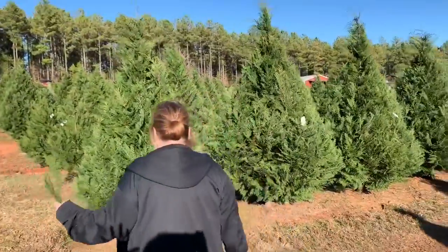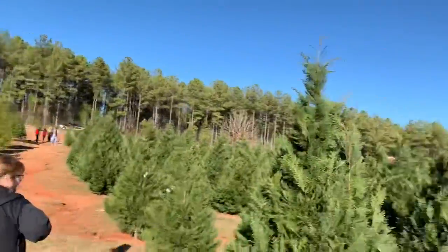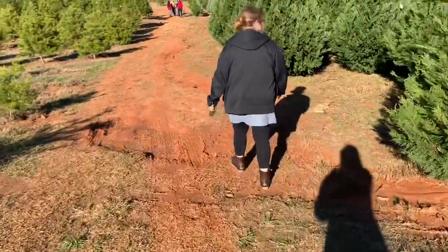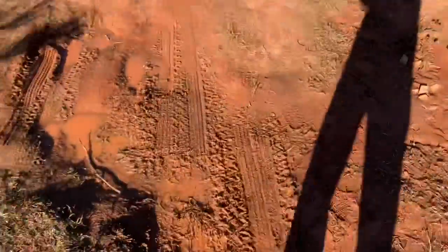We're at Gilbert's Christmas tree farm. Mom's looking for branches for like decorations. Now we're walking to the front and there's a whole lot of mud right here.